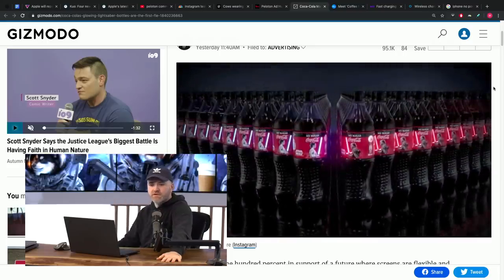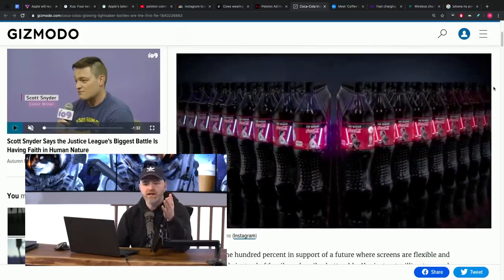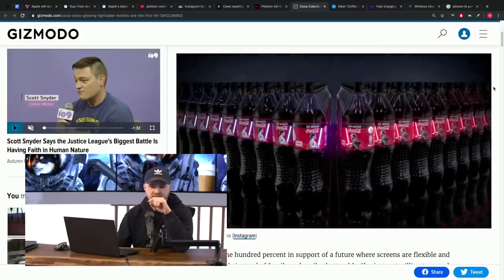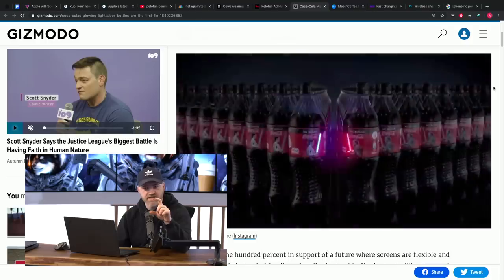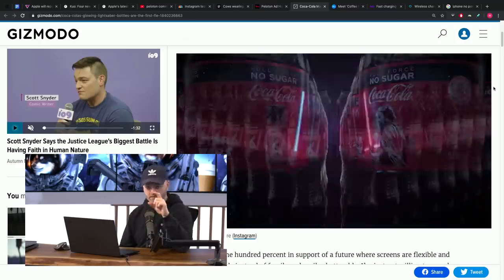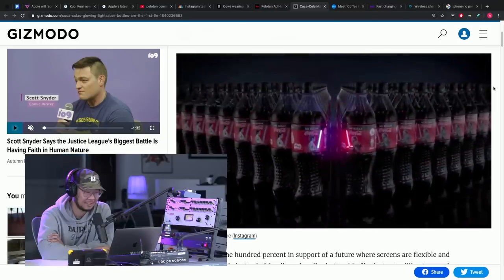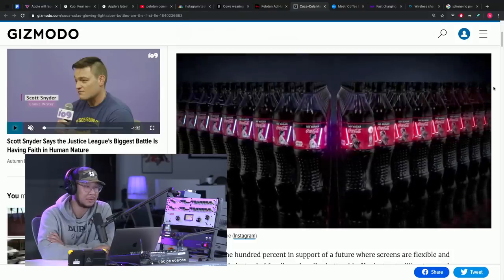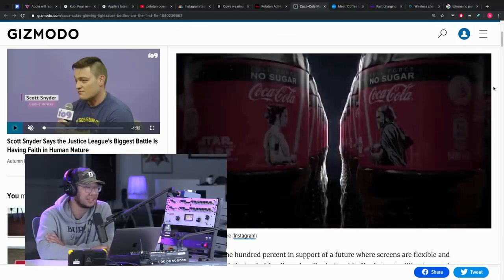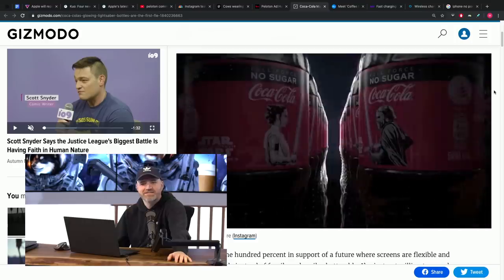Someone's got to go get one of these. There are two versions of this Coca-Cola bottle with the glowing lightsaber: a blue one for Rey or a red one for Kylo Ren. Which one would you want as a collector? I'll take the blue one — the light side, not the dark side.